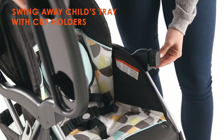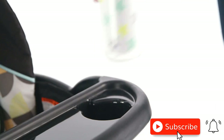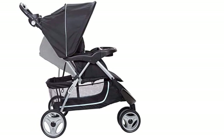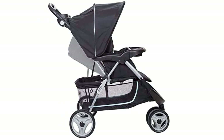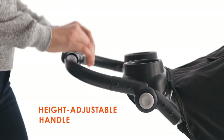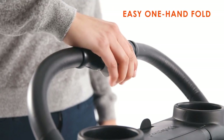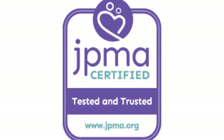The BabyTrend EasyRide 35 Travel System is also very easy to maneuver, thanks to its front swivel wheels and smooth handling. The stroller can accommodate babies up to 50 pounds, so it will last through multiple stages of your child's growth. In summary, the BabyTrend EasyRide 35 Travel System in Doodle Dots is a fantastic choice for parents who want a safe, comfortable, and convenient stroller. Its easy-to-use features and versatile design make it a must-have for any modern parent on the go.